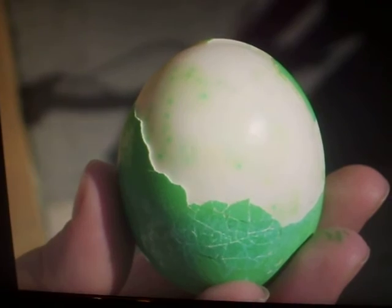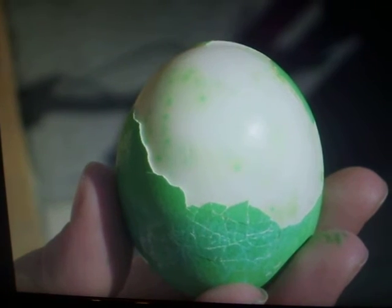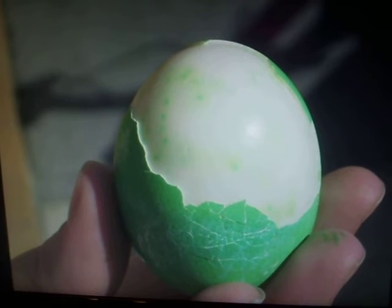An example that people use a lot to describe the earth's lithosphere is a hard-boiled egg. Imagine after it's boiled up and you crack it all around — now it's broken up into plates. This is an example of a lithosphere.